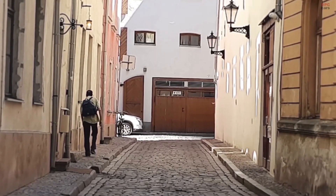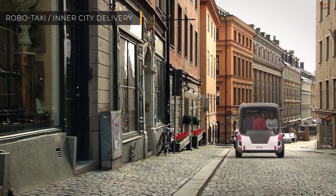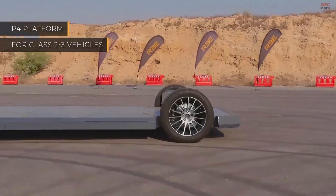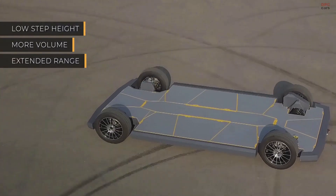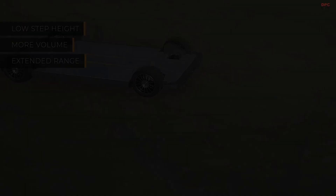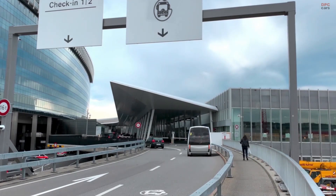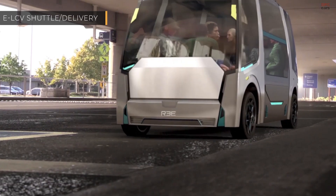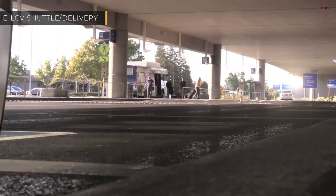Rii's EV platform consists of the Rii corner, which powers full X-by-wire technology for steering, braking, and drive, and integrates all the drivetrain, powertrain, suspension, and steering components into the arc of the wheel. These fully plug-and-play Rii corners can be operated by a computer or by a person manning controls.